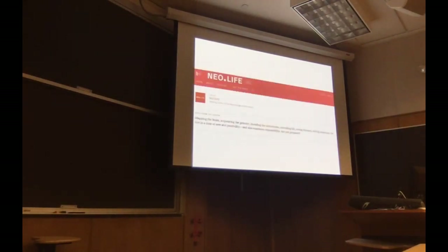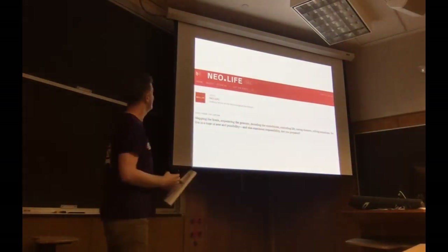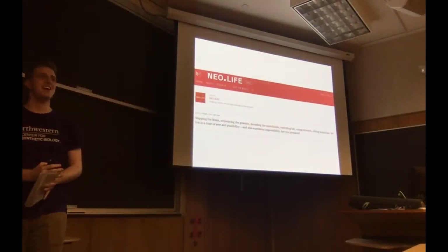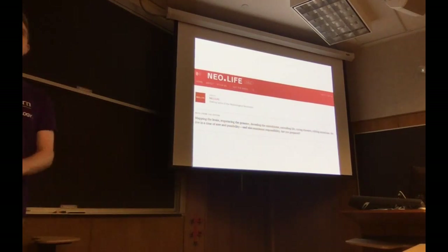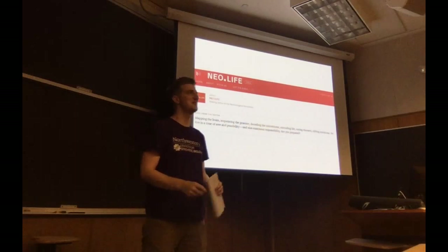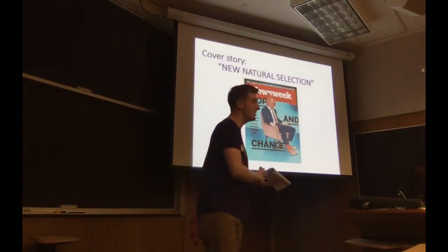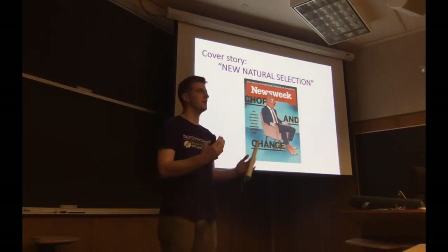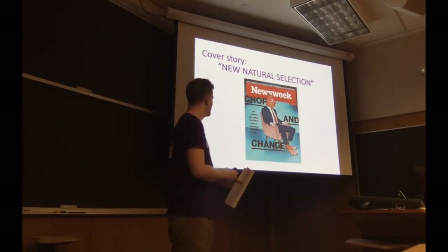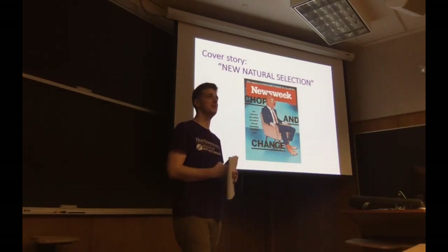There's a new website out called Neolife, a new blog from Medium with a lot of articles specifically focused on bioengineering. There was also a cover story in Newsweek on the new natural selection — how we're using bioengineering to address a lot of problems. It's a very public-friendly article, so you can share it with your friends and family.